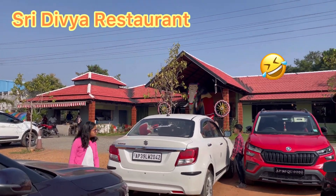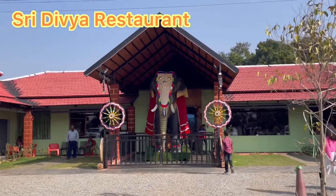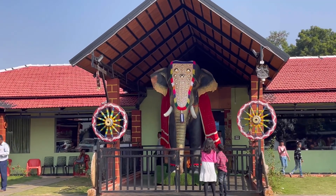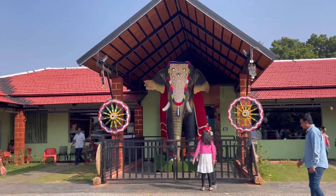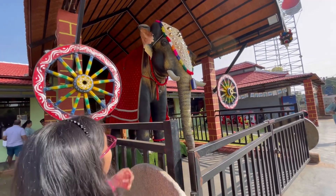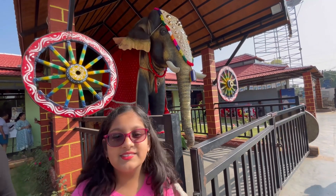When we got here I was so excited because I saw an elephant — my childhood favorite animal was an elephant. I even rode one when I was a baby. Do you guys think this is a real elephant? No, it's actually artificial. You can really see that with the eyes.